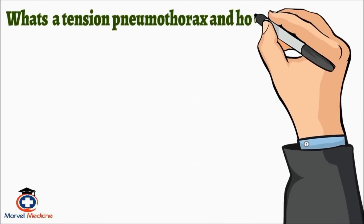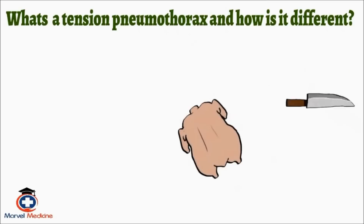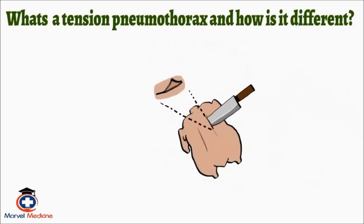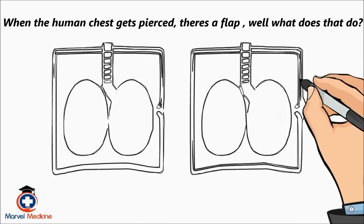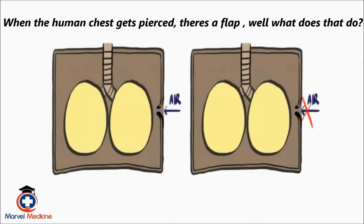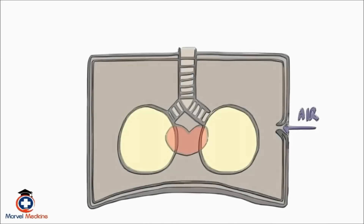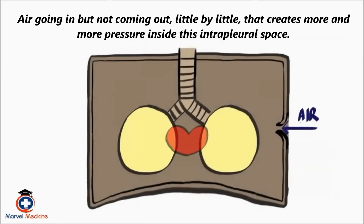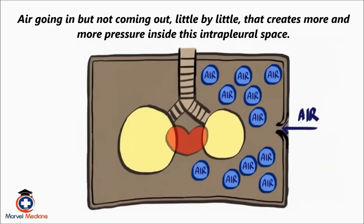What's a tension pneumothorax and how is it different? Remember where we poked a hole? The next time you have chicken at home and are about to cook it — take a knife and stab it through the skin. You notice there's a little flap of skin. The same thing happens when the human chest gets pierced, like a stab wound — there's a flap. It acts like a one-way valve: it sucks air into the chest cavity but doesn't let it out. Air going in but not coming out, little by little — that creates more and more pressure inside the intrapleural space.